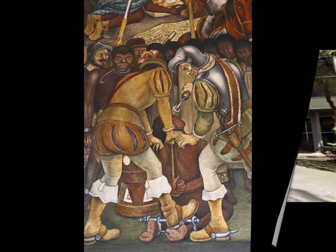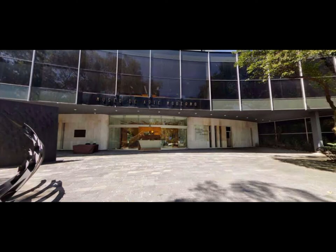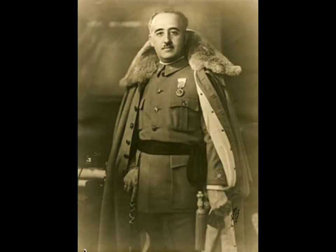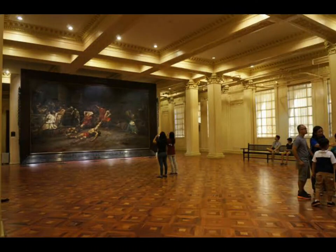The Spoliarium was bought by the Spanish government in 1885 and stayed at the Museo del Arte Moderno until 1937, suffering damage when the museum was burned during the Spanish Civil War. Generalissimo Francisco Franco ordered the painting transferred to Madrid for restoration, and in 1958 it was donated to the Philippines as a gift of the Spanish government, finally displayed in the National Museum of the Philippines.